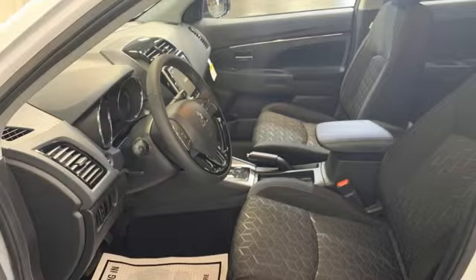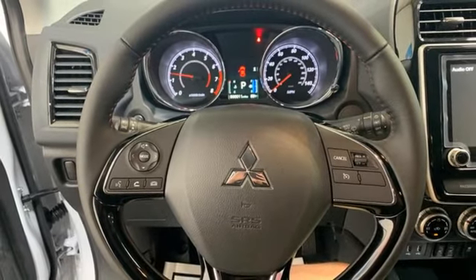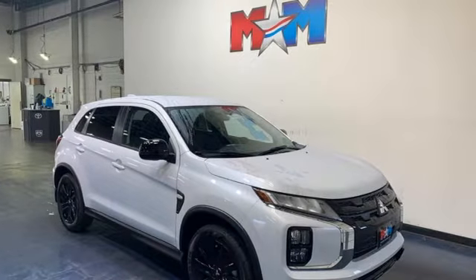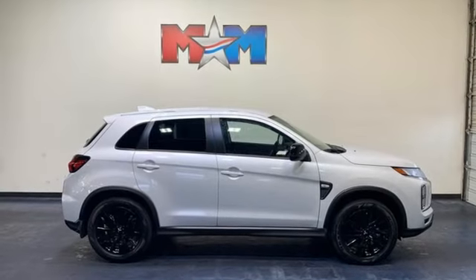External memory control, rear lip spoiler, USB port, and continuously variable automatic transmission. Mitsubishi — pursue your passion. You'll never know until you try. Test drive it today.